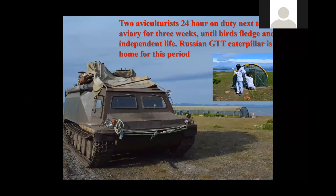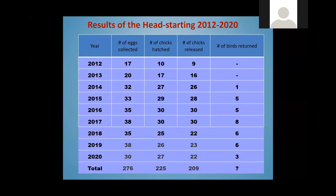People taking care of Spoonbilled Sandpiper chicks wear special white costumes to look unlike ordinary people, which Spoonbilled Sandpipers might encounter in their life. These are the results in numbers: the project started in 2012, and since then we have released more than 200 chicks into nature — a very good result.